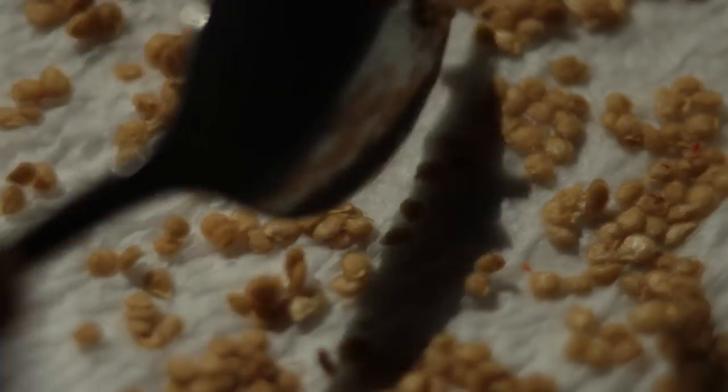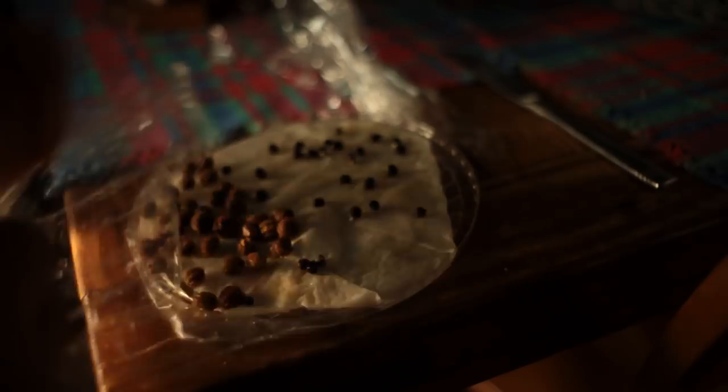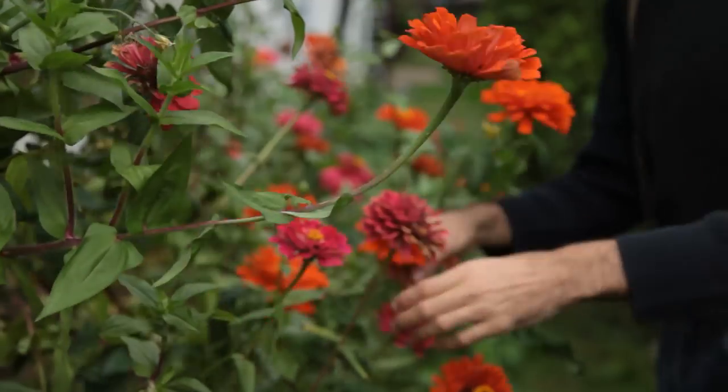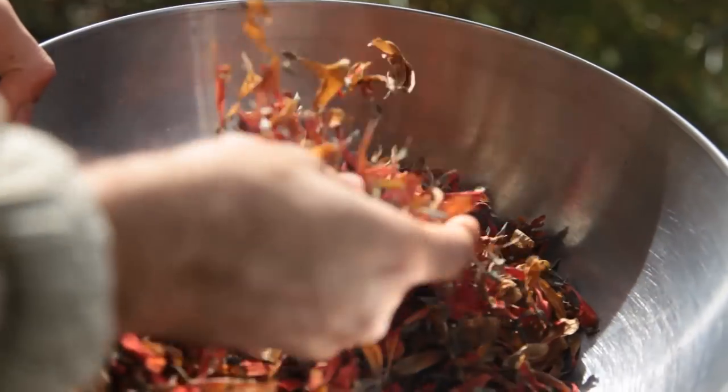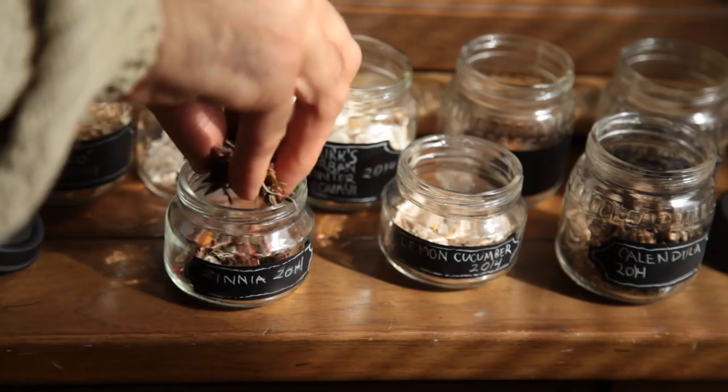Saving seed is the backbone of gardening. However, many modern gardening books or TV shows neglect this most fundamental part of raising plants. I will show you how to collect and store your own seed in a nifty way and share with you a secret that will boost your seed saving powers.